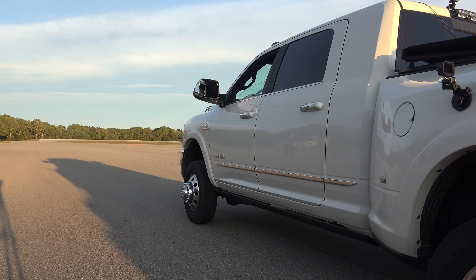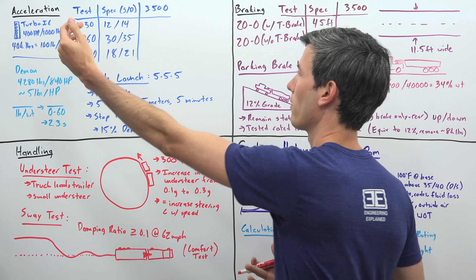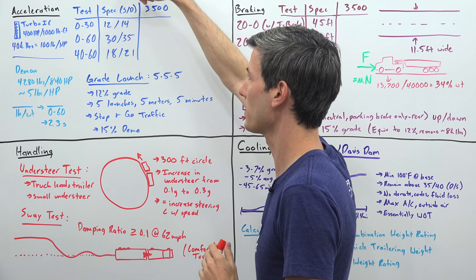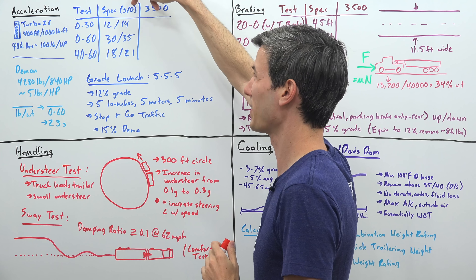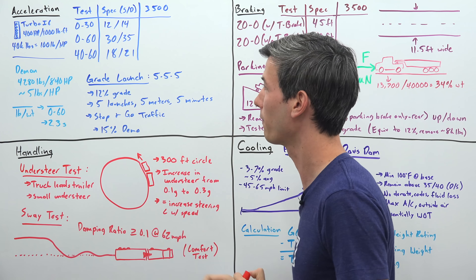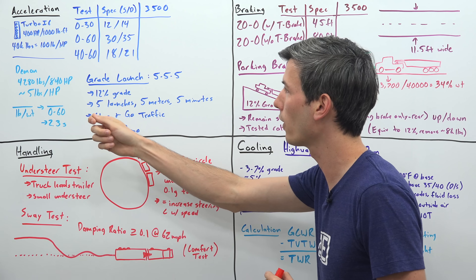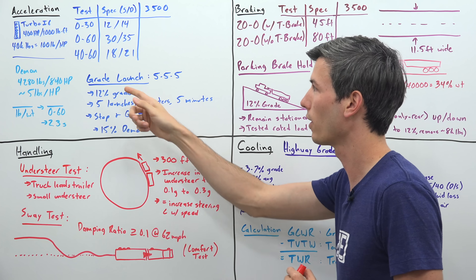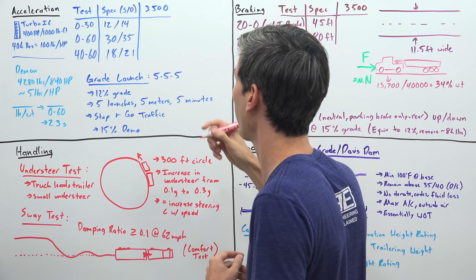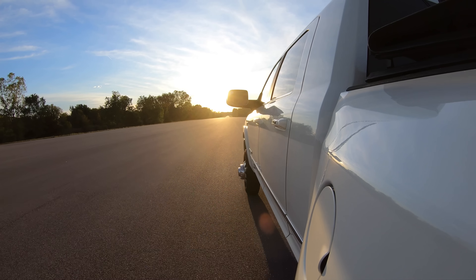Starting things off with acceleration, at the vehicle's max weight rating it needs to pass several different acceleration tests: 0 to 30 miles per hour in 12 seconds for single rear wheels, 14 seconds for dual rear wheels; 0 to 60 in 30 seconds and 35 seconds respectively; and passing power from 40 to 60 miles per hour in 18 or 21 seconds, depending on the number of rear wheels.